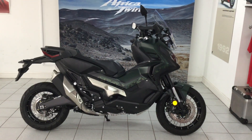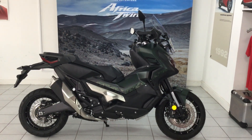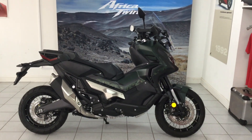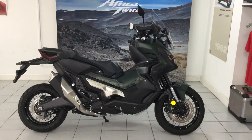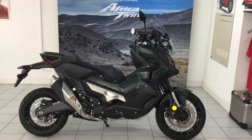Here we have a 2019 XADV 750, shown in the camo green which is the new color for 2019. This is a completely unregistered bike, brand new, ready to go. We've just reduced the price on it, so just have a quick look around it for you.